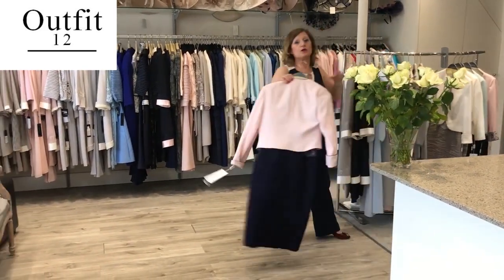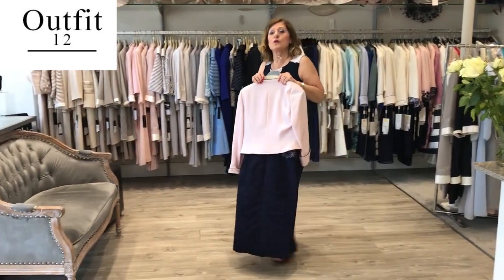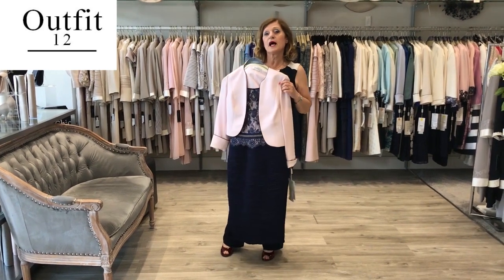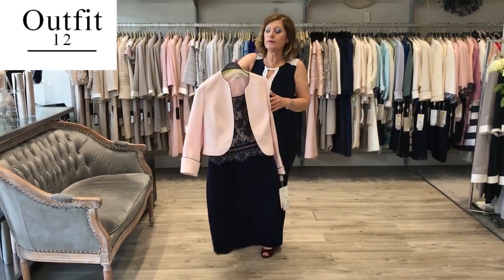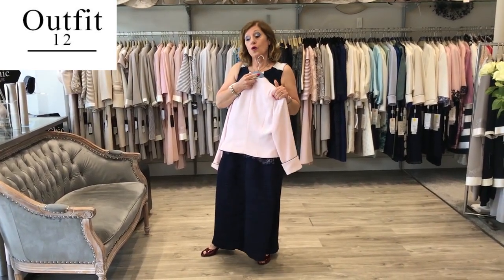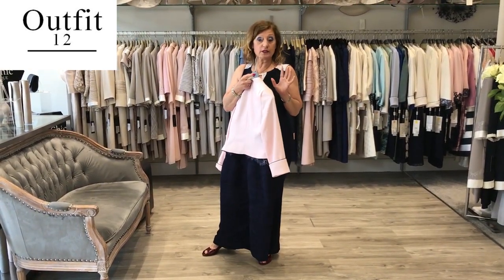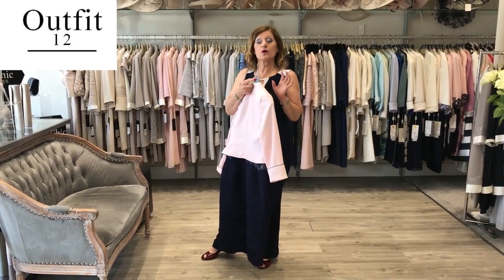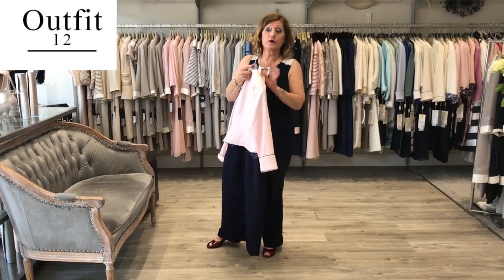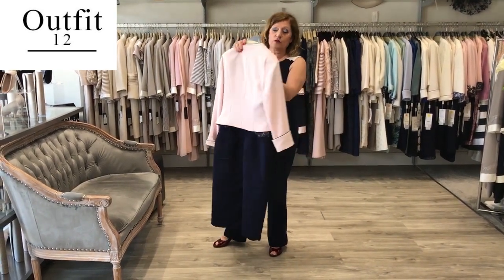Now I'm going to show you some beautiful outfits from Condici. They have been worn at the royal weddings — both William's and Harry's — so they are all up there. Condici designs outfits for a woman's body, a woman's figure. Although they have young, thin models on the website, they cut for the mother of the bride and mother of the groom. They have a very good cut.